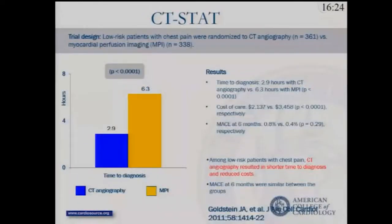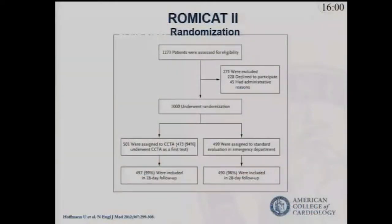Three years later, in 2011, the CT-STAT study randomized a little over 300 patients and found that in patients at low risk for chest pain, the use of CT coronary angiography very early in the evaluation could result in shorter times to diagnosis and actually reduce cost.